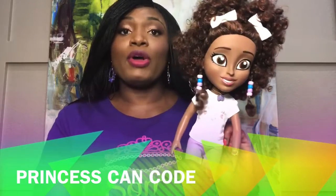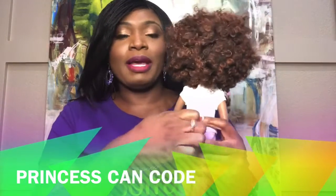And lovely pink boots. Now for the voice box — the voice box is located on her back. So we just turn her over and I'll open this up.